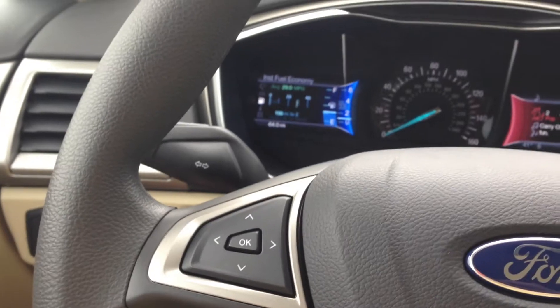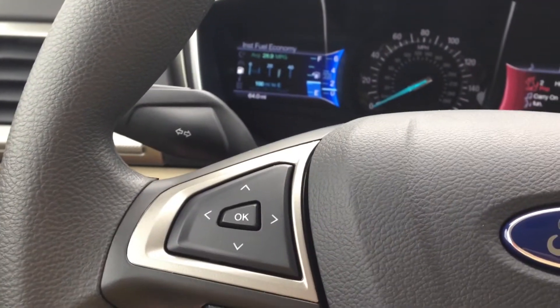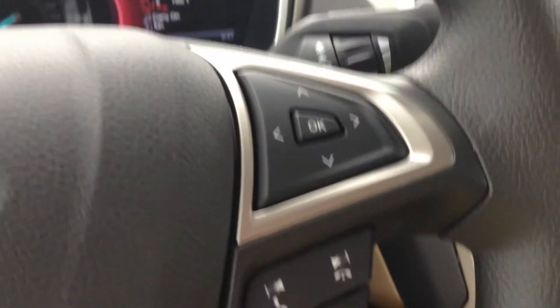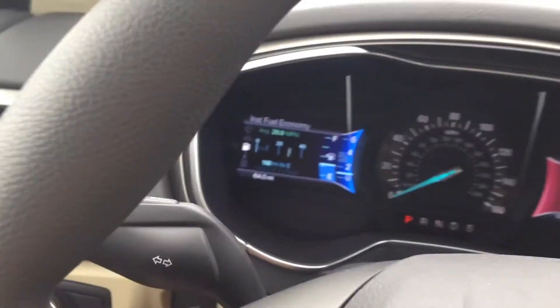I just want to give you a little tour around the 2013 Fusion. We have all of our convenient little hand buttons on your steering wheel. This will keep your eyes on the road — a nice little safety feature and technology feature as well.